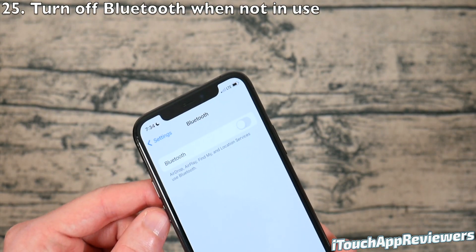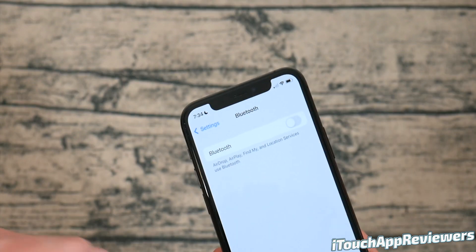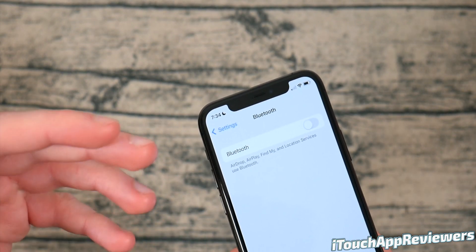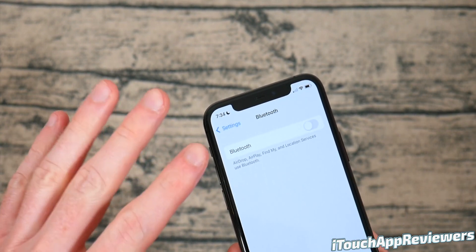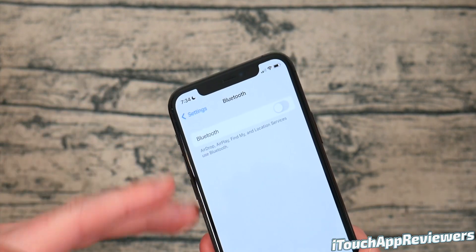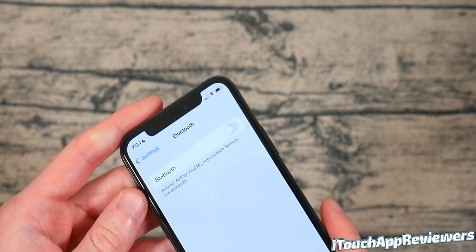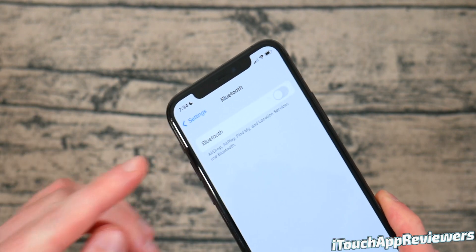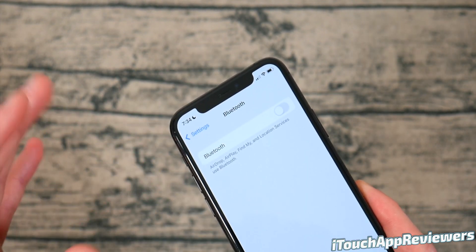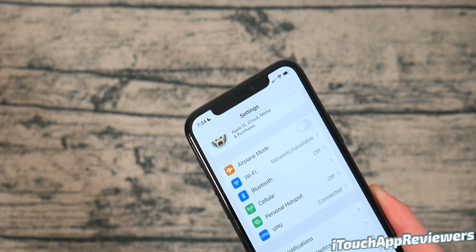Also turn off Bluetooth when you're not using it. I keep mine off almost all day because I have an RF meter which can detect radio frequency waves, and this thing is off the charts when Bluetooth is on — possibly dangerous. I'm not a doctor or an expert, but I keep this off whenever I can. If you want to learn more about the radio frequencies given off by iPhones, subscribe. Spoiler alert: AirPods are terrible in that regard.